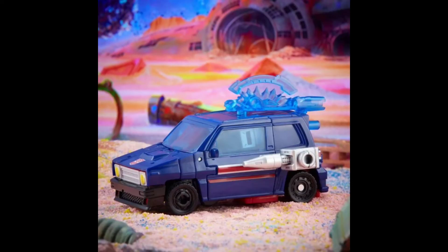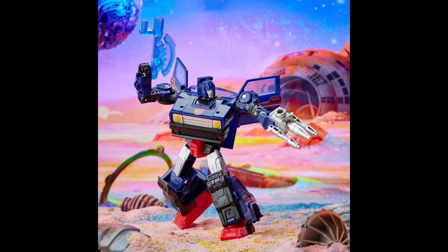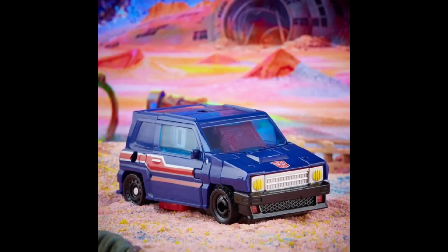I want a good updated G1 Skids, and I do feel this fills that role better than the Thrilling 30 Skids, which is more of an IDW Skids — more like an updated form. But the car mode here really reminds me of that one G1 episode — I can't remember which one it is now — Triple Takeover, where Skids is driving around and you actually get some close shots of Skids in vehicle mode. That's what this reminds me of: that boxy G1 look.